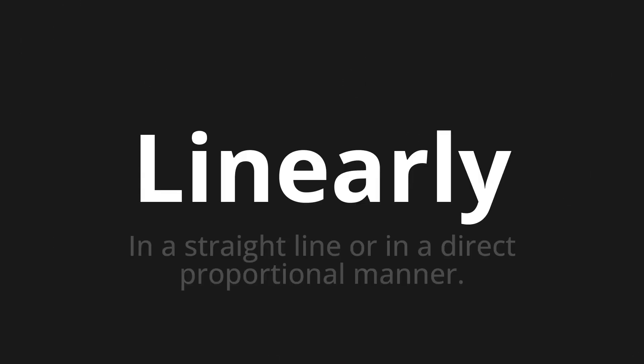Welcome to this pronunciation video. Today we will be focusing on a new word that you might find challenging or intriguing. So let's dive into today's word: Linearly, which means in a straight line or in a direct proportional manner.